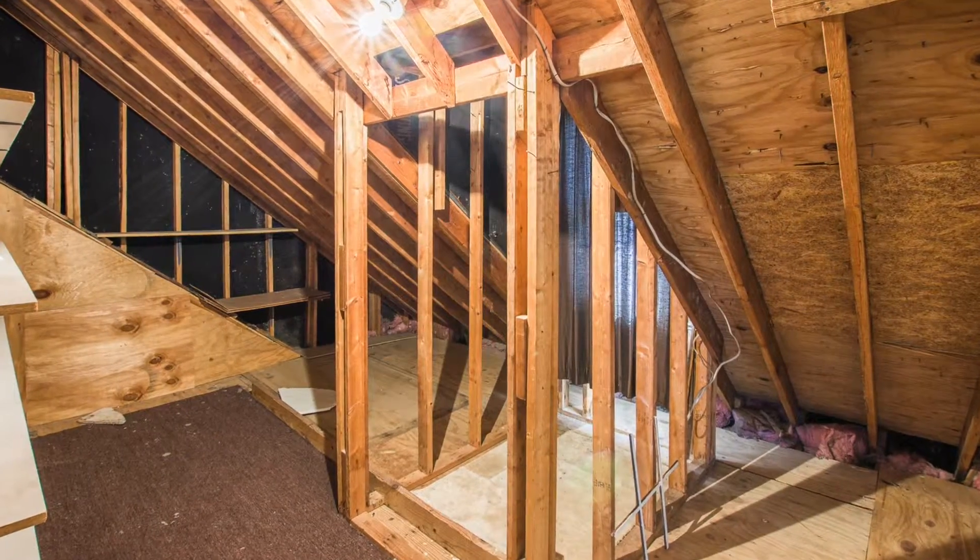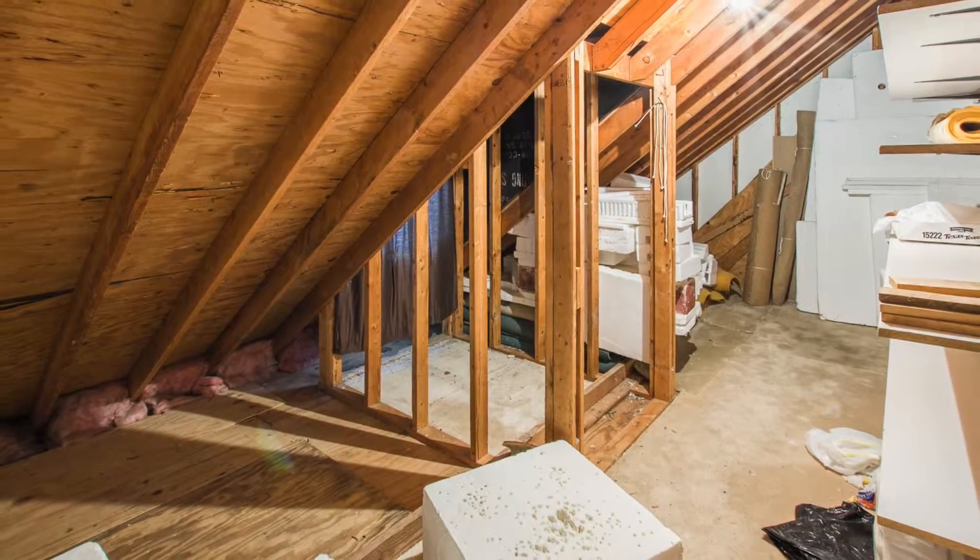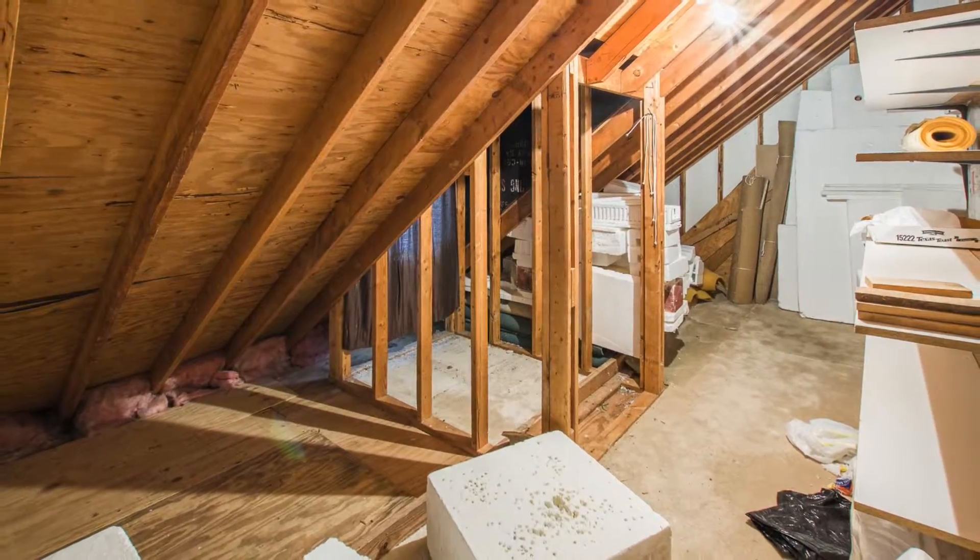Take a look at the attic storage with lots of floored area and built-in shelving. Plus, there's room to add an office or other room as needed.